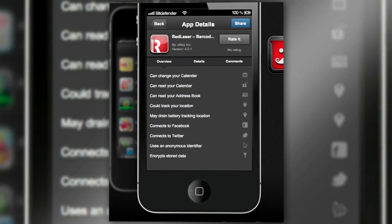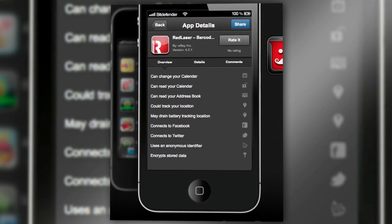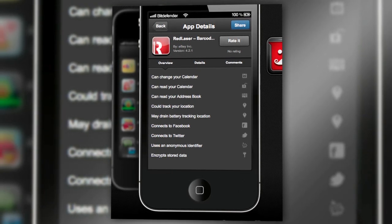Anyway, moving on, I checked out Red Laser Barcode Scanner next. It turns out it can not only track my location and read my address book, but it can also read and alter my calendar.